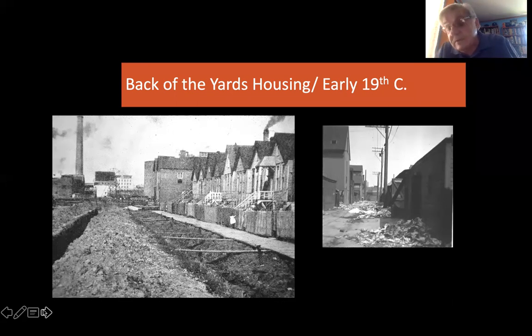This smaller slide is a picture of the alleys about 1920. Garbage was only picked up once a month or less, and you have some of the alley tenements that still exist in the neighborhood on the alley here.